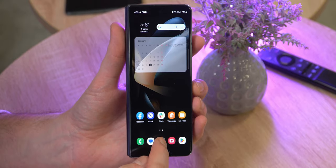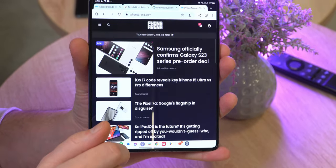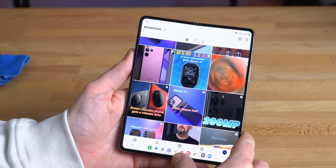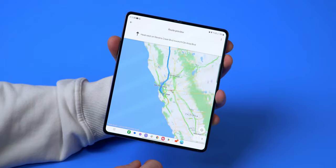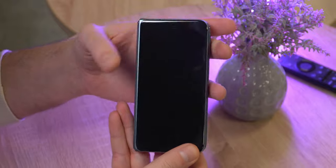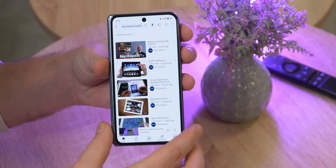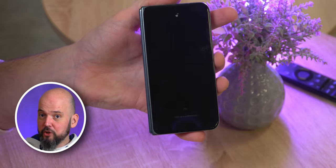On the subject of continuity: both phones let you start something on the external screen, unfold, and continue on the bigger internal canvas. However, on the Z Fold 4, if you start something on the unfolded display and then close it, the phone automatically goes into standby for most apps — you have to go into settings and preselect which apps should carry over. The Oppo's ColorOS has a cool feature enabled by default: no matter what app you're using on the internal screen, once you fold the phone you have a brief window to swipe up on the external screen and it automatically relaunches that app. Pretty cool and inventive.